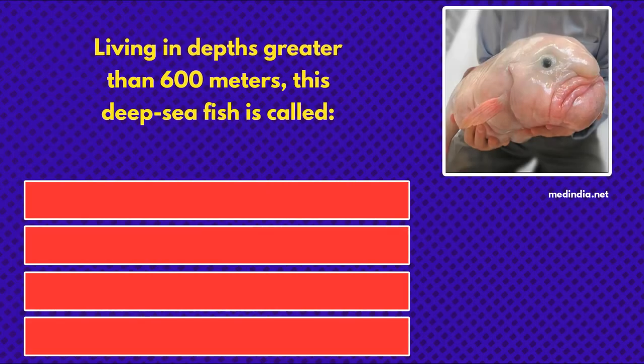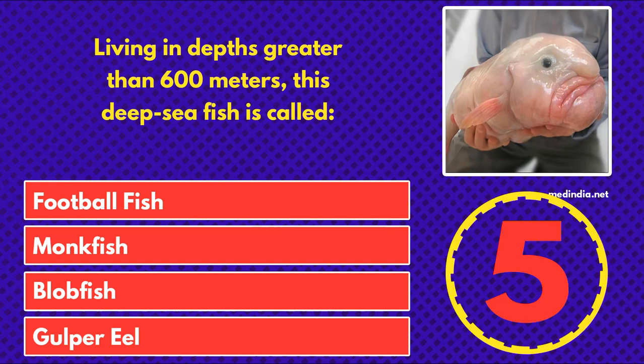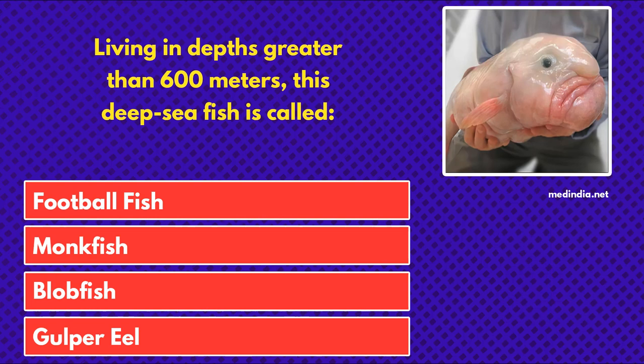Living in depths greater than 600 meters, this deep-sea fish is called football fish, monkfish, blobfish, or gulper eel. And the answer is blobfish.